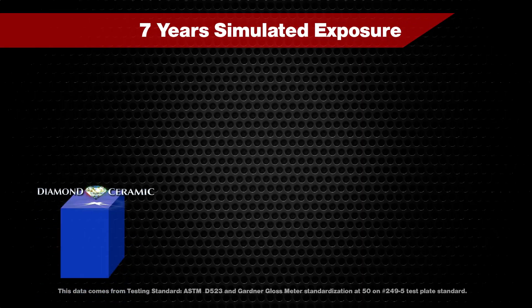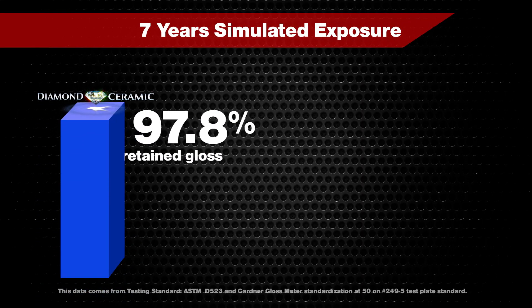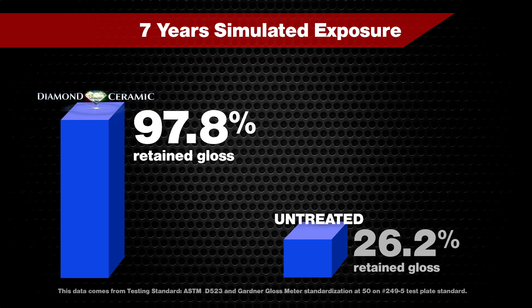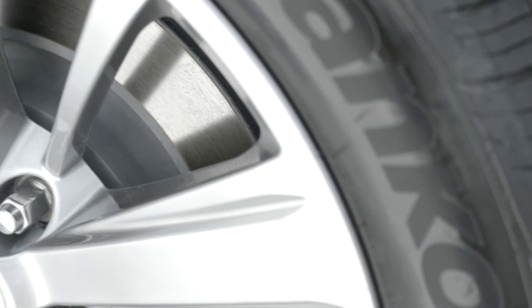In a 7-year simulated exposure, panels treated with the Diamond Ceramic Protection retained 97.8% of their gloss. Unprotected panels retained only 26.2% of their gloss. The best time to apply Diamond Ceramic Protection is now, before damage occurs.